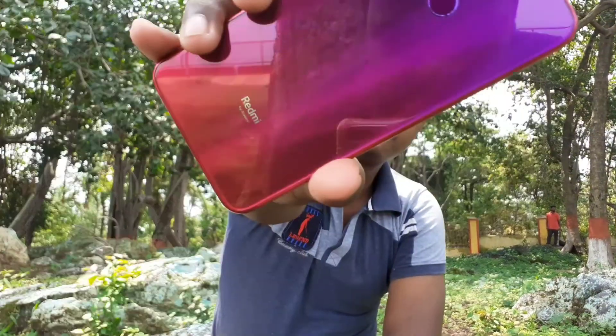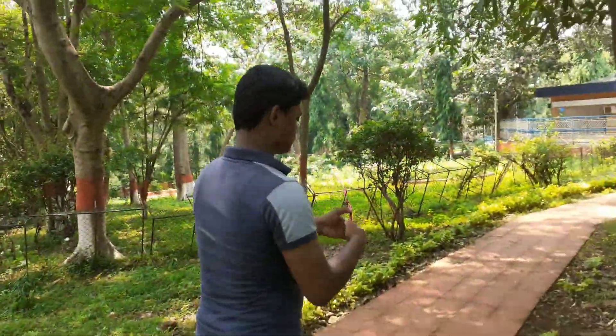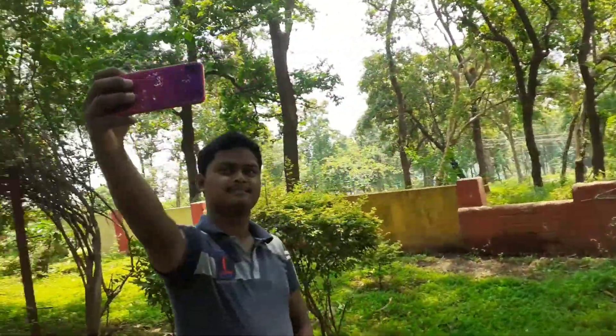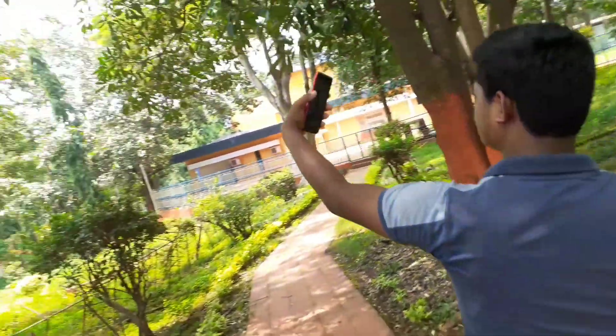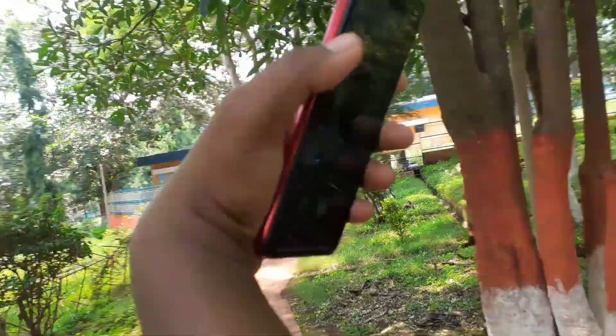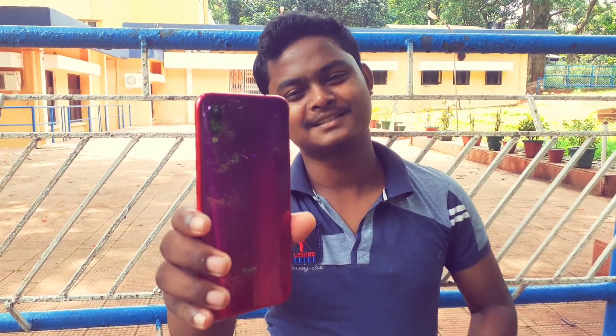This is my new iPhone Redmi Note 7 Pro in Nubliya Red Color. The camera is very nice, so you can see the camera as well.